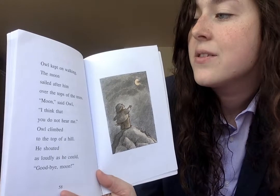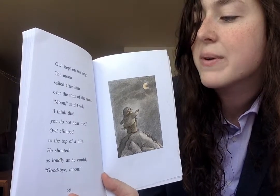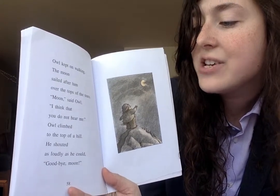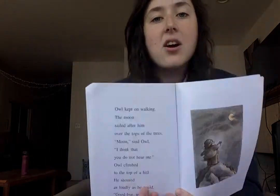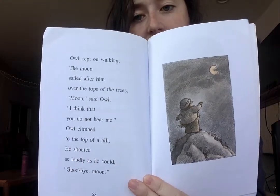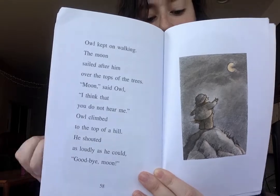I'm going to go back in the book and reread a page and ask you: what did Owl think on that page? What did he say and what did he do? 'Owl kept on walking. The moon sailed after him over the tops of the trees. Moon, said Owl, I think that you do not hear me. Owl climbed to the top of the hill. He shouted as loudly as he could, goodbye moon.' What does Owl think on this page? He thinks that the moon is following him. He's thinking that the moon is following him.